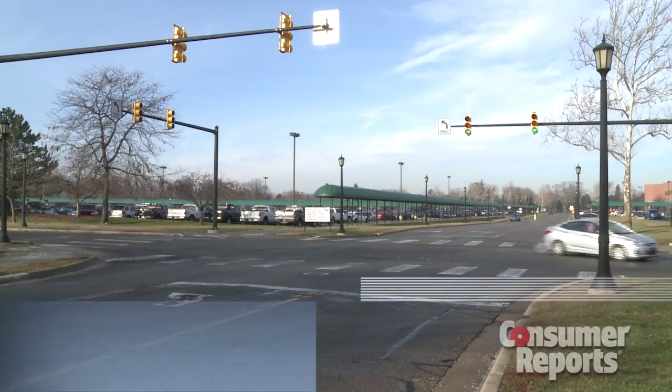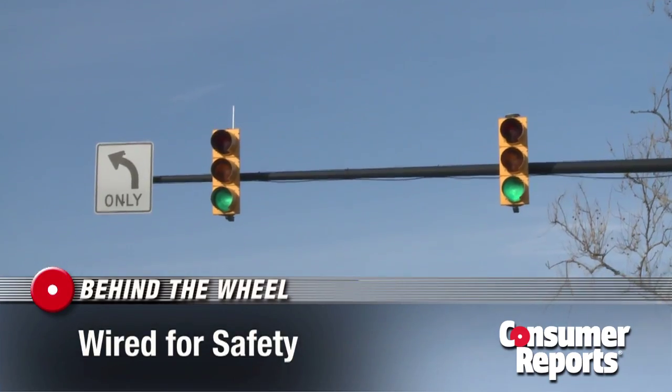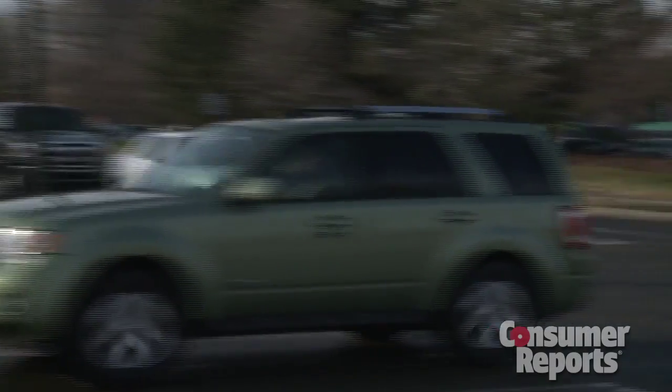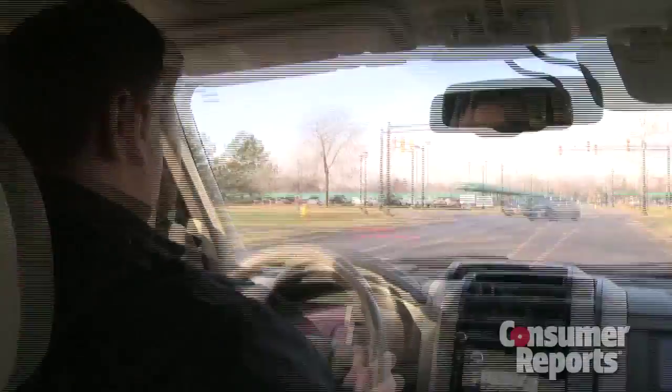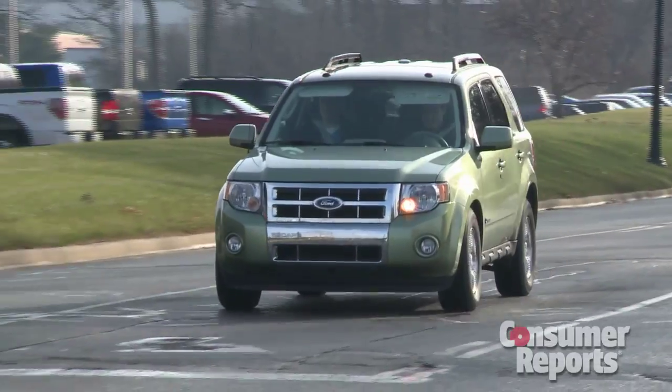This may look like any other intersection, but it's wired for safety. An antenna on a traffic light relays information to cars below, information that can alert a driver to imminent danger, like that he's about to run a red light. Stop light. That warning gives the driver enough time to safely stop.